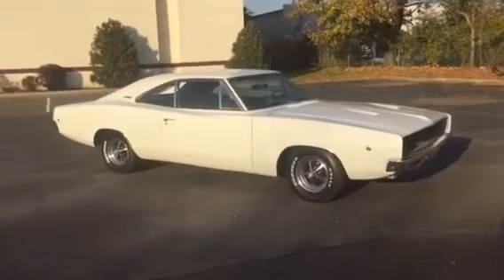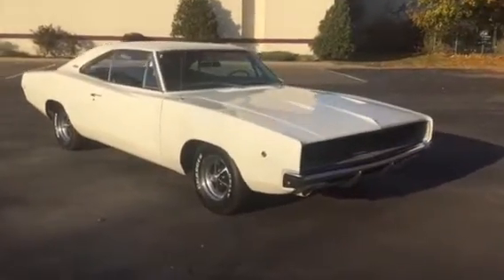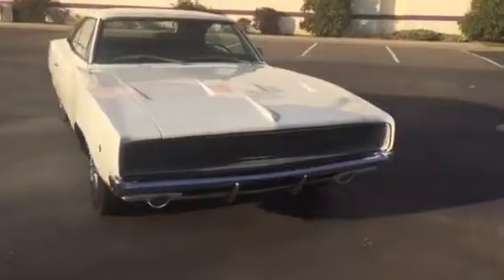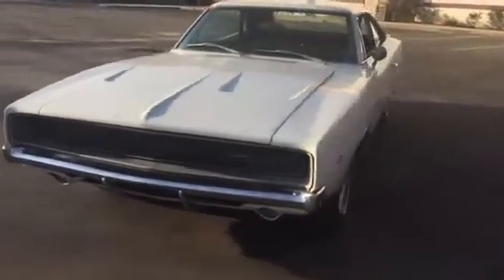Well, this just came in. It's a 1968 Dodge Charger. Beautiful car. Laser straight. Factory white. Highway headlights — they work beautifully. Car's running now.